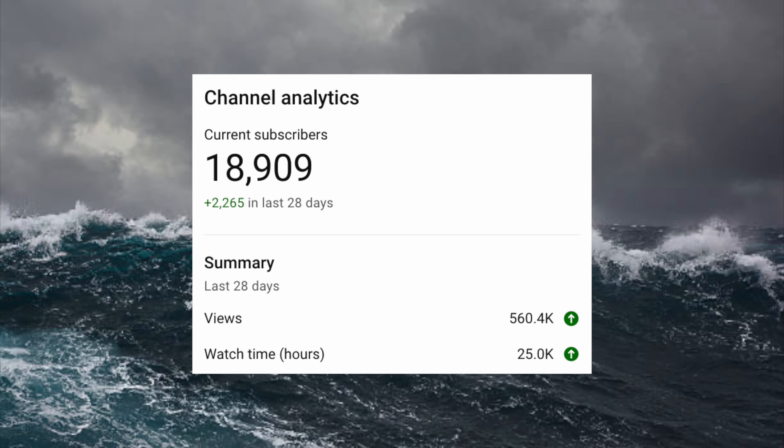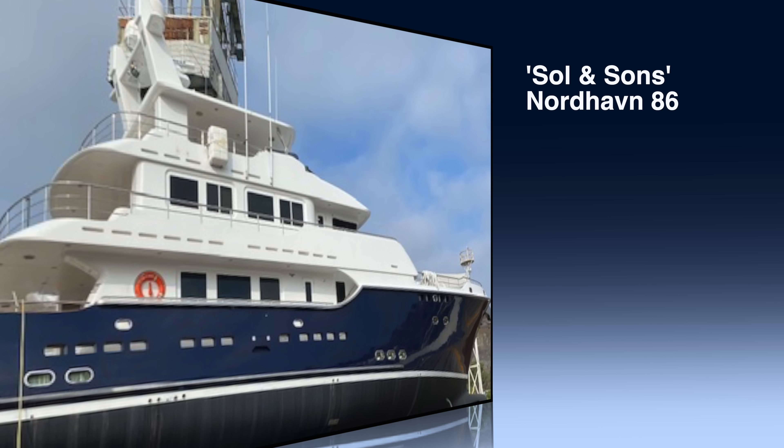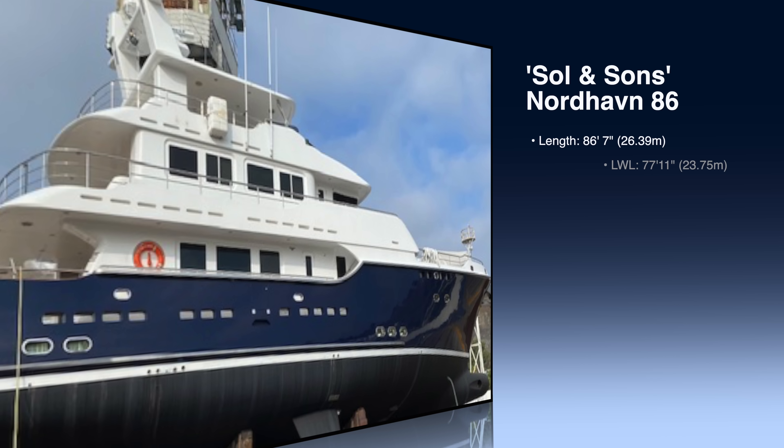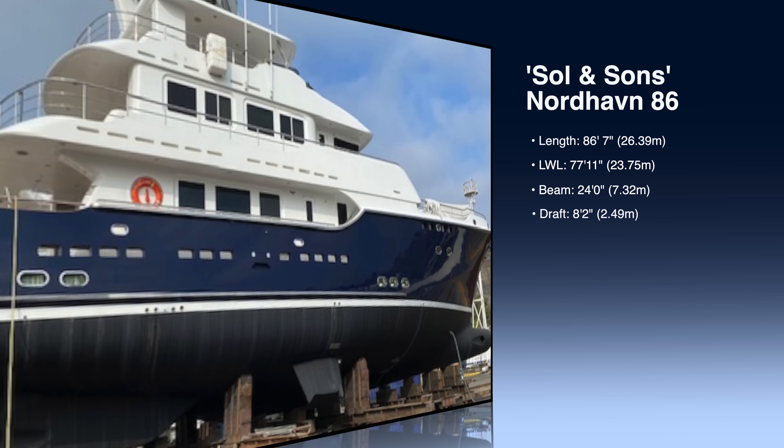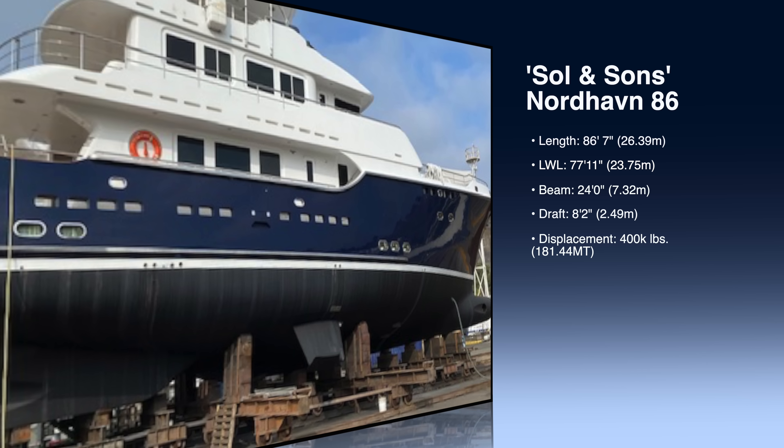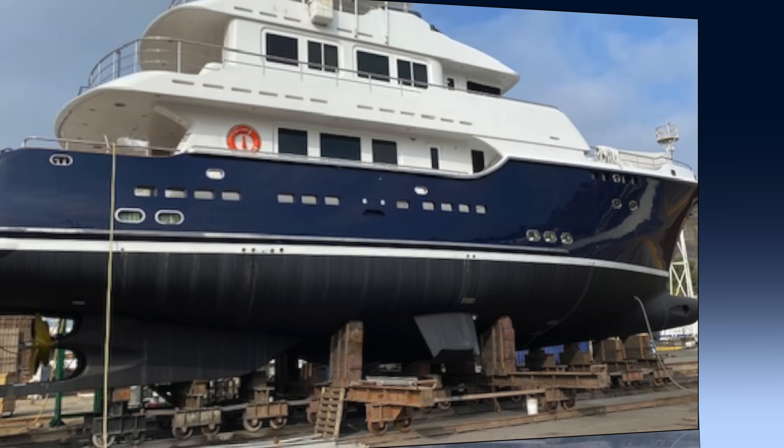This Nordhaven 86 has a length of 26.39 meters, a beam of 7.32 meters, and a draft of 2.49 meters. Her hull was repainted in 2020.